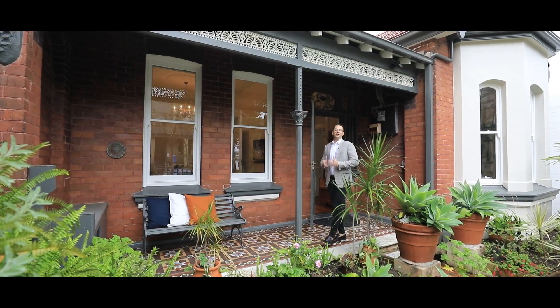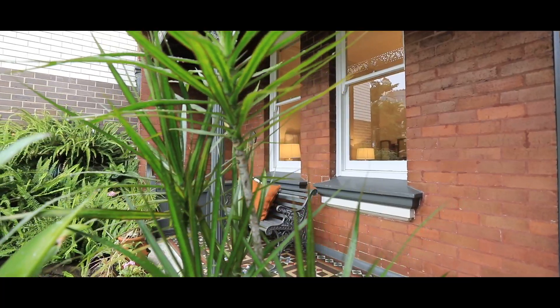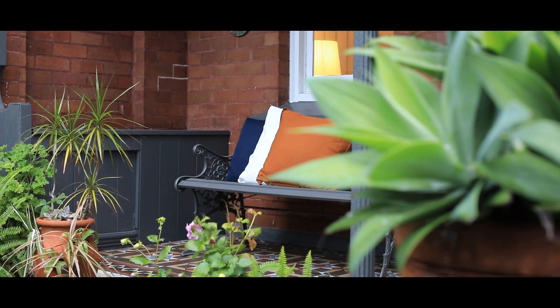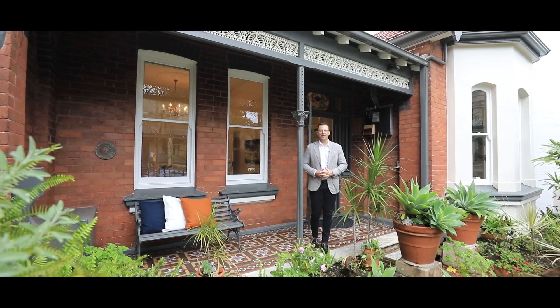One thing you will love and appreciate about this home is how beautiful and striking this front facade is. You've got all the period detail and charm that you would just fall in love with. It's got the tessellated tiles and the marble, and they just do not build homes like this anymore.